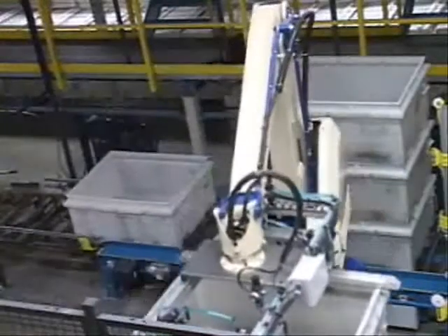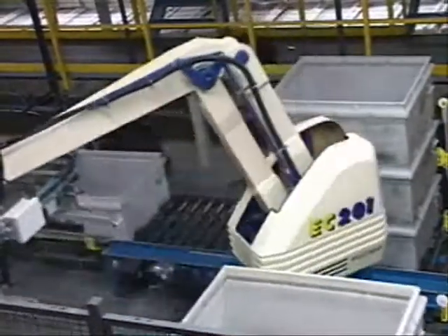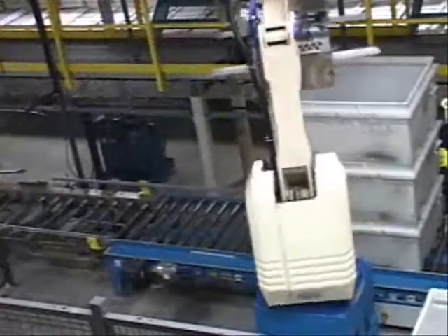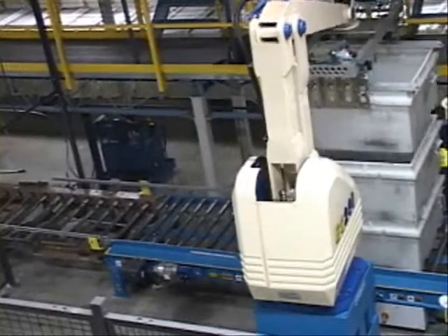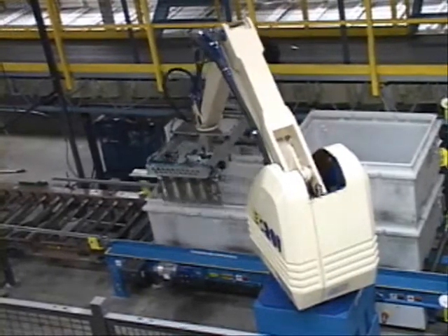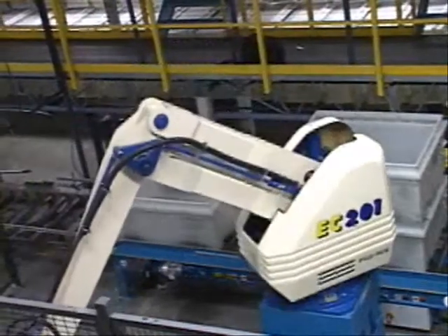The robot will automatically decide which function — stack or destack — it will perform based on photo-eye signals that are sent to the robot logic controller. The robot then prioritizes its next function based on the signals it has received, allowing it to maintain pace with the operational requirements of either function.